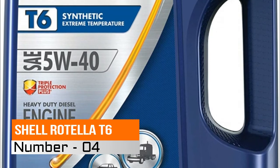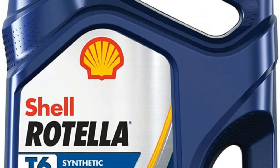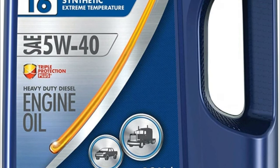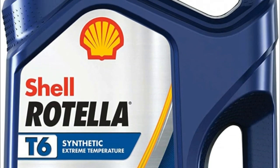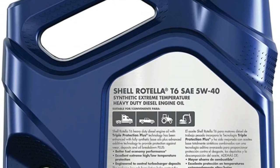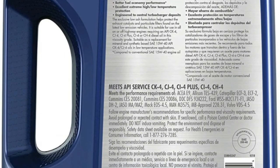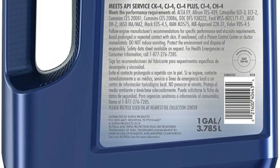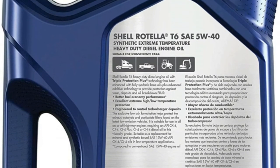4. Shell Rotella T6. Provides 1.5% improved fuel economy performance compared to SAE 15W40 oils. Triple Protection Plus formula combines fully synthetic base oils with advanced additives for excellent equipment protection and long engine life. Formulated with additive technology that protects against the effects of soot, dirt and other contaminants. Engineered with shear stability to resist viscosity loss and maintain optimal engine oil pressure. Suitable for diesel powered vehicles from tractor trailers to classic cars.